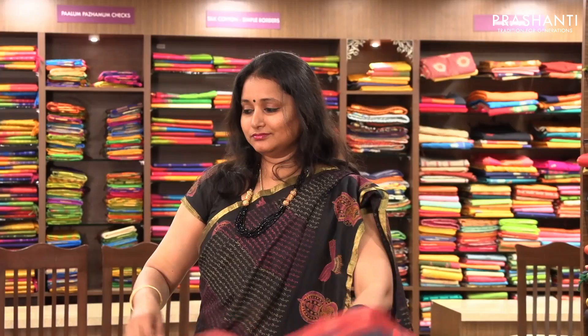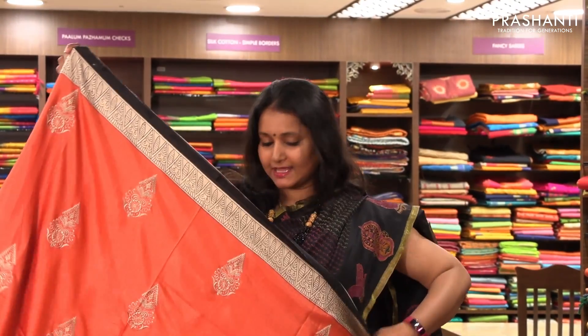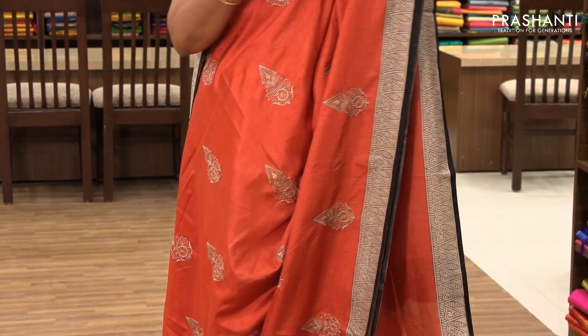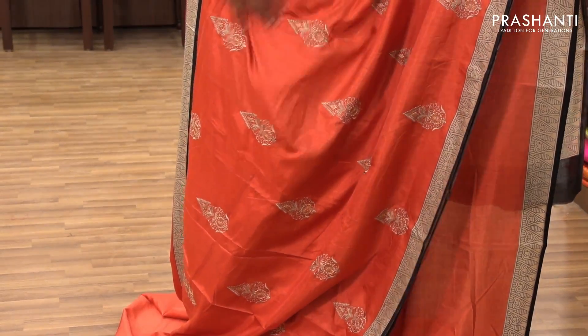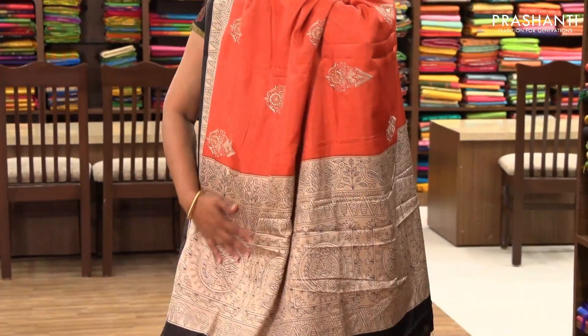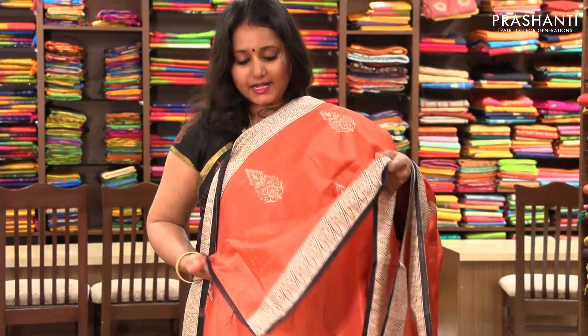The next one is priced at ₹1,780. It's a very pretty brick orange with black combination. It has a printed border on both sides with beautiful bold embroidered motifs on the entire body, a nice pallu, and a running blouse.